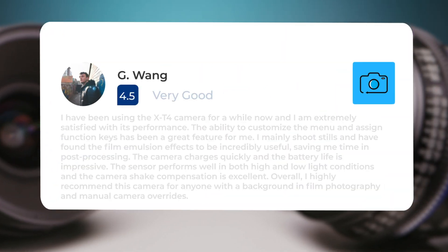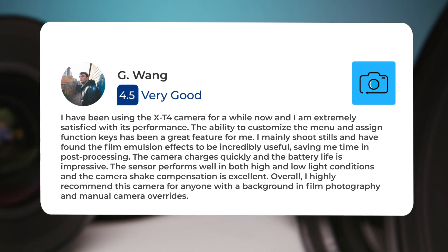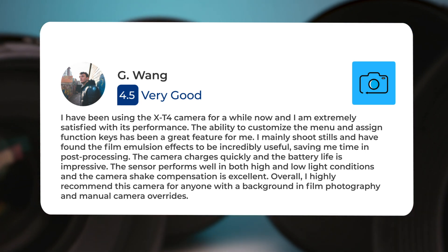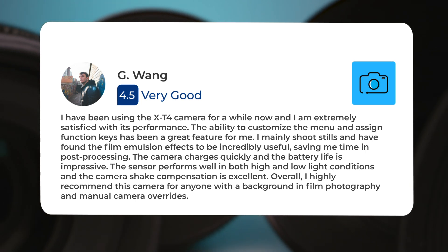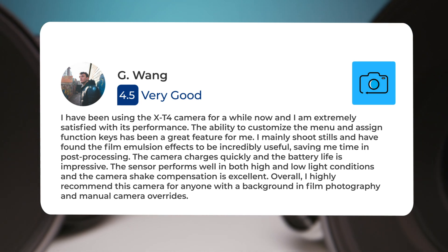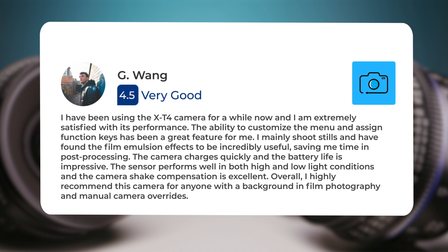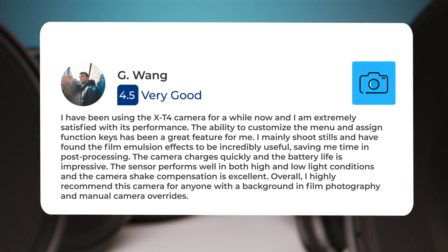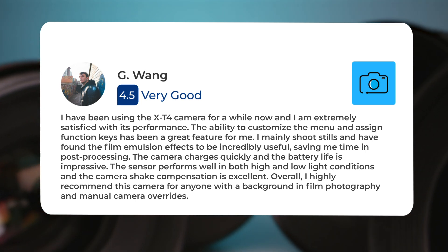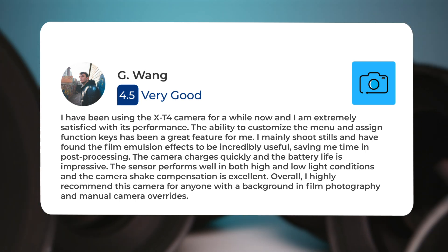I have been using the X-T4 camera for a while now, and I am extremely satisfied with its performance. The ability to customize the menu and assign function keys has been a great feature for me. I mainly shoot stills and have found the film emulsion effects to be incredibly useful, saving me time in post-processing. The camera charges quickly and the battery life is impressive. The sensor performs well in both high and low light conditions, and the camera shake compensation is excellent. Overall, I highly recommend this camera for anyone with a background in film photography and manual camera overrides.